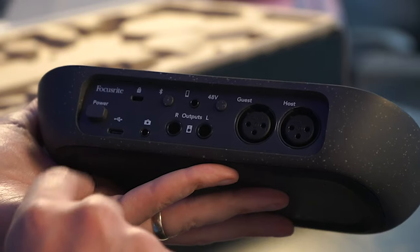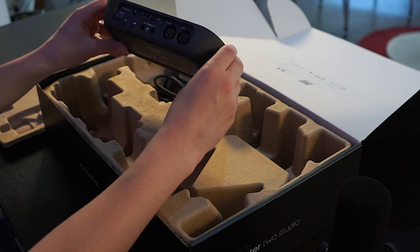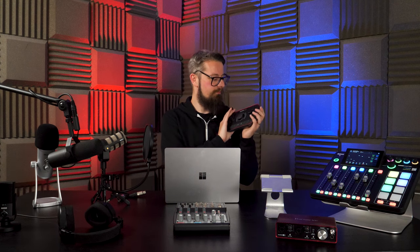The Focusrite Scarlett 2i2 really just works your XLR microphone, but the Vocaster 2 opens up more possibilities. It has the ability to plug in one or two inputs, plug in speakers for monitoring, and connect cables for cameras — so if you want to incorporate video in your broadcasting, it records audio directly into your camera with no need for syncing. There's also Bluetooth functionality so you can connect audio files or callers and broadcast them on air — it's the new generation of audio interfaces.